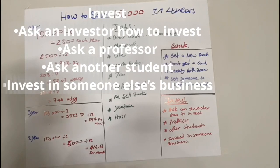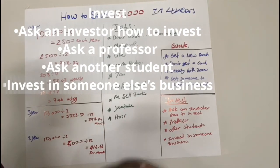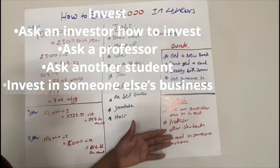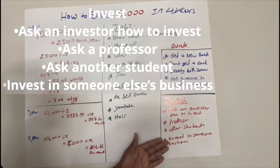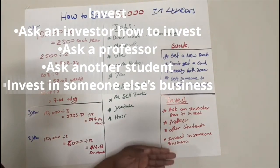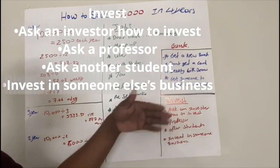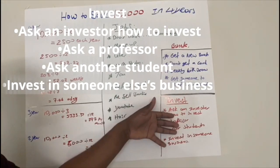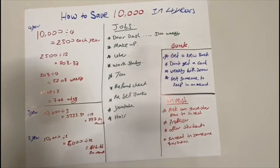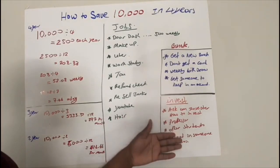If you're in a three-year college program, divide $10,000 by 3 — that's $3,333.33 per year, divided by 12 months gives you $277 per month. And if you're in a two-year program, you need to save $5,000 per year, which divided by 12 means you need to save $416.66 per month in order to achieve $10,000.